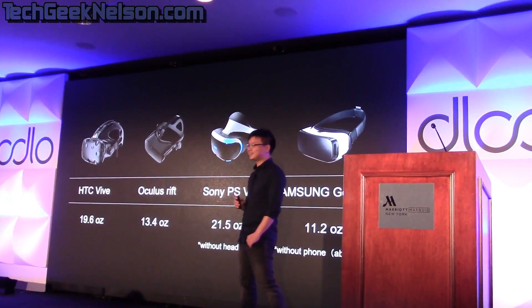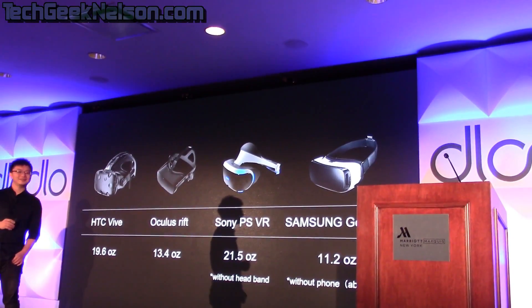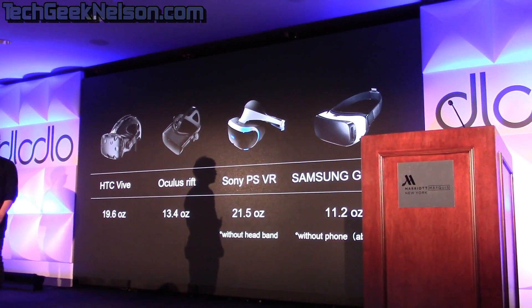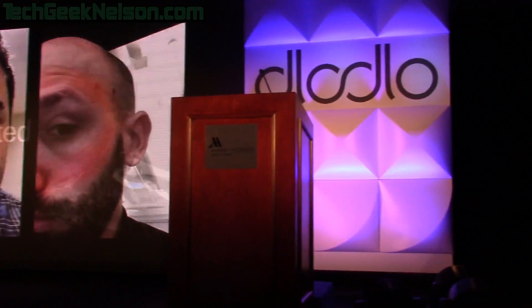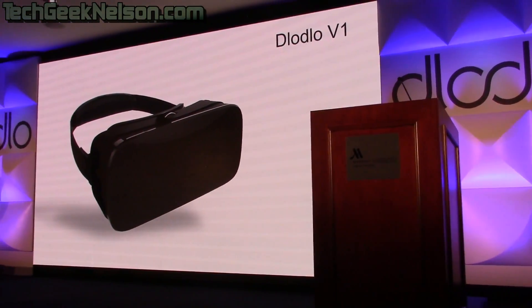On top of that, VR devices are not light. All VR devices on the market are pretty heavy — approximately over one pound. So if you wear those VR devices, your face will end up with marks. But yes, I'm talking about this one — it is just like a pair of sunglasses. It is real VR glasses, and I'm talking about Dodo V1.